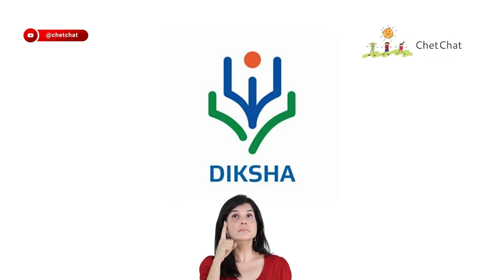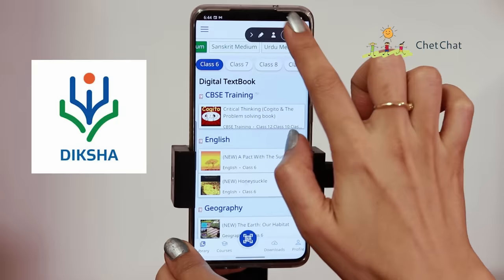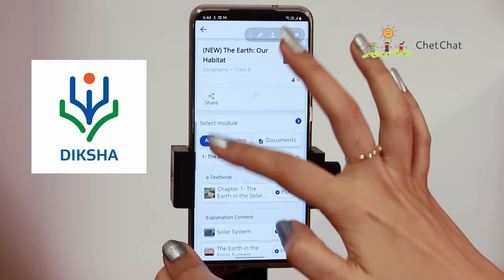At number seven, we have a study app from the Ministry of Education, Government of India, called Diksha. Diksha provides one of the most diverse and elaborate resources for school education, ranging from Class 1 to Class 12. It's available in English and multiple other languages. You can choose subjects like geography and access either video resources or documents. The app has over 10 million downloads with a 4.4 average rating — a 24/7 library waiting on your device.